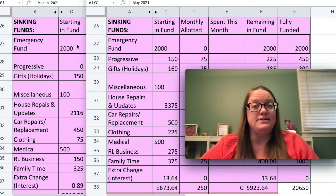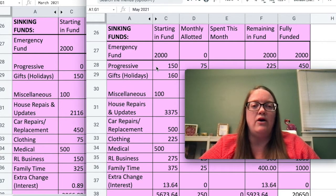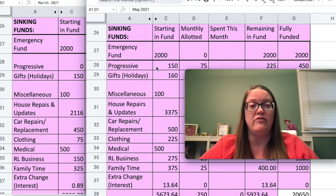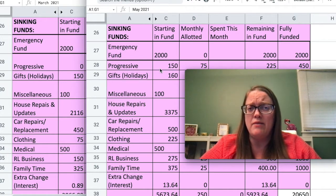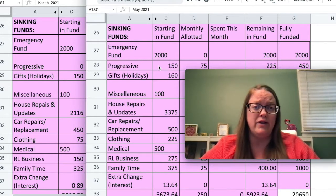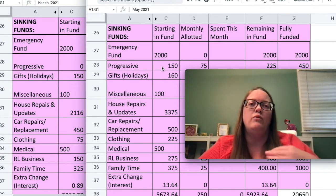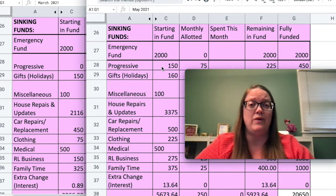My emergency fund does not change — I have a $2,000 emergency fund. For Progressive, I've been putting in $75 a month and I'm now at $150, so that's built up over the last couple of months. I actually start out the month with $225 once the monthly allotment goes in, but I want to show what's in there before I've added or spent anything for the month — that's the way I calculate it.